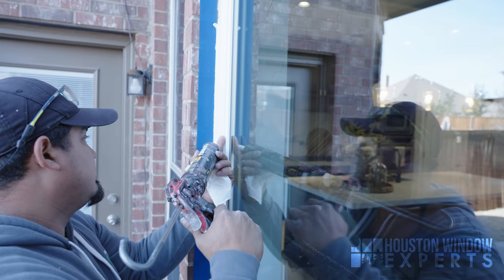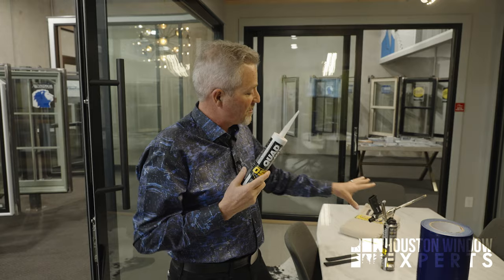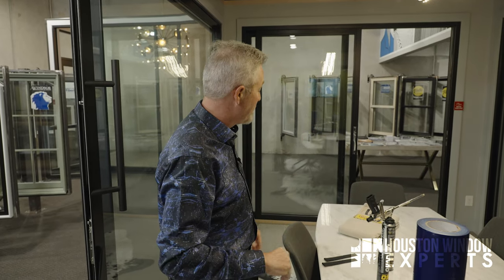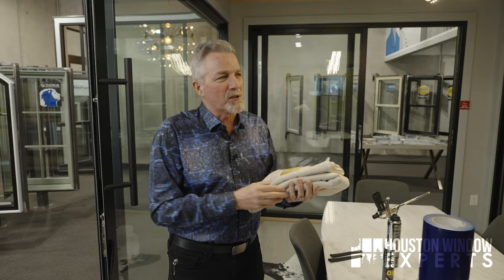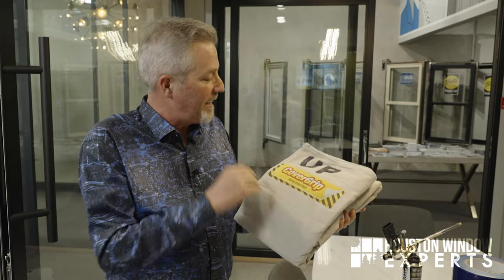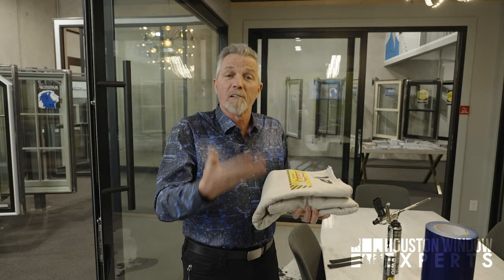Then the frosting on the cake — this is OSI Quad Max — the caulking we put around the window. This is really to make it beautiful, because the other steps did all the work of keeping water out. The caulking makes the transition between the house and the window frame look perfect. You should also ask questions like: how are you going to protect my floors? We use these labeled cover grips — safety drop cloths — so we always have the right side up when moving room to room, so we don't accidentally scratch your floor with glass.